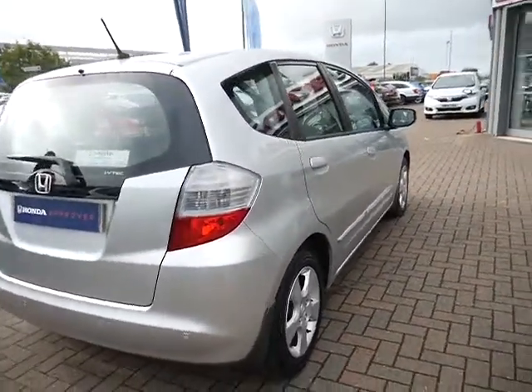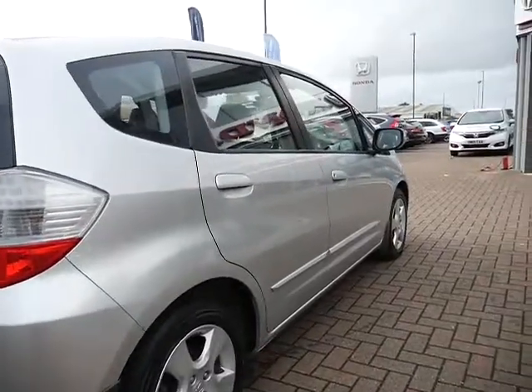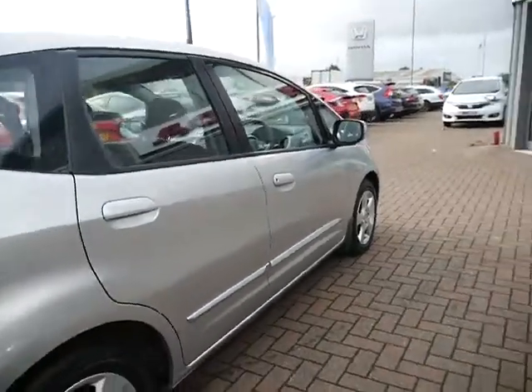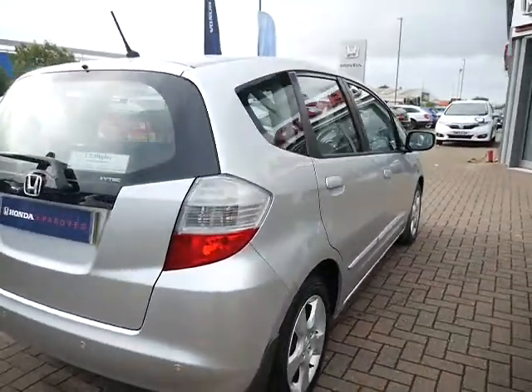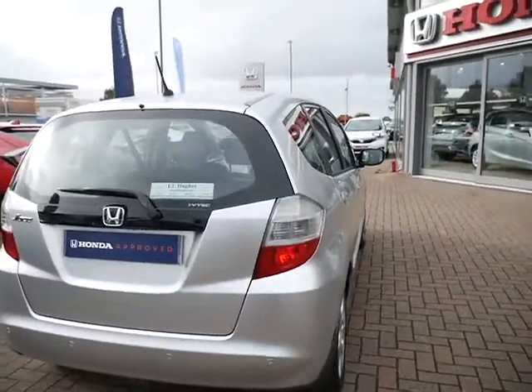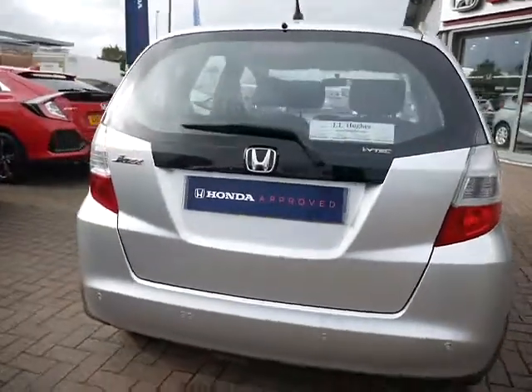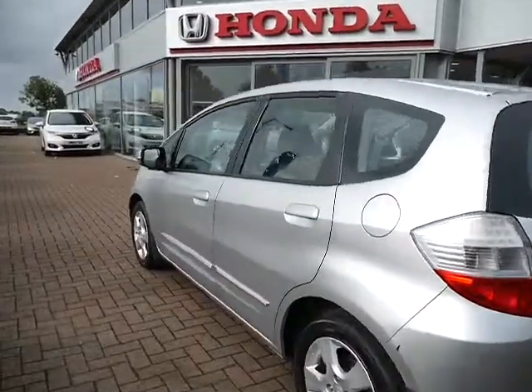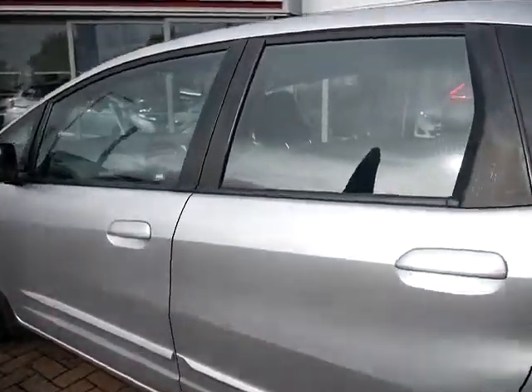This one has had fitted some side running bars all down the side, just to stop the other people that you park next to from damaging the paintwork on the car — it'll hit that side running bar instead. They've also had fitted reversing sensors and mud flaps. As you can see, a very nice and tidy vehicle.